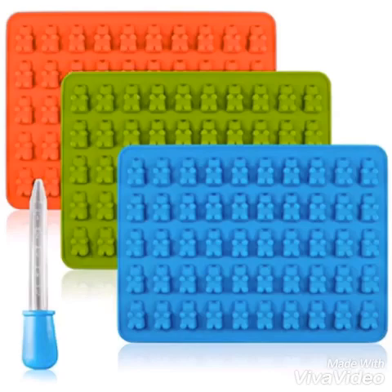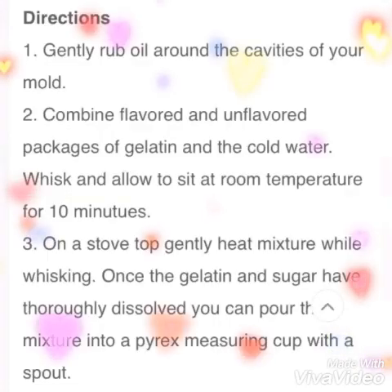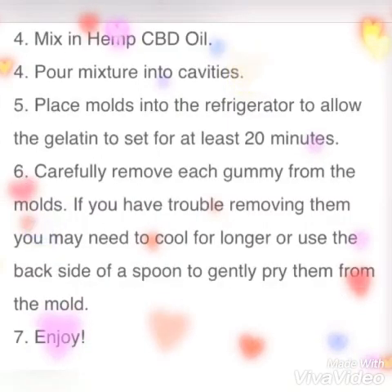You're of course going to need your gummy molds — right here I just showed the teddy bear ones — and of course your CBD to make it complete. You need to rub oil around the cavities of the mold, combine the unflavored and flavored gelatin into a bowl for about 10 minutes. Put it on the stove and make sure it dissolves thoroughly; mix it pretty well to make sure it doesn't clump. Once it's all melted and dissolved, mix in your CBD oil, then pour it into your mold.